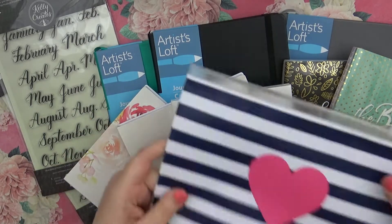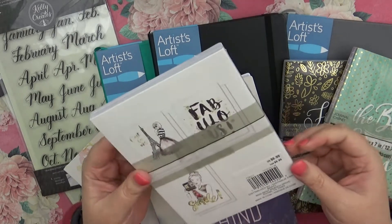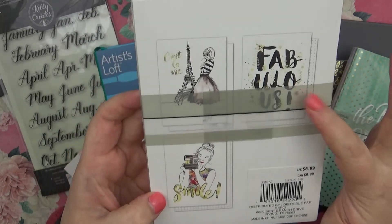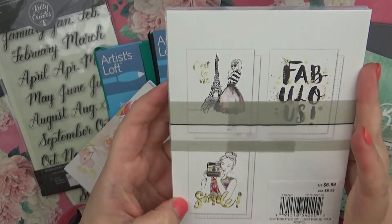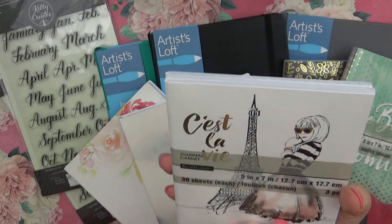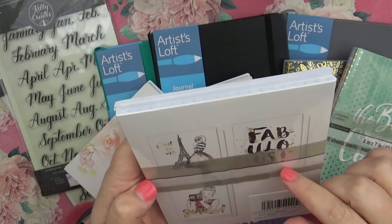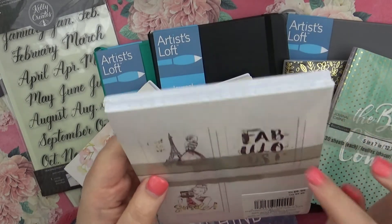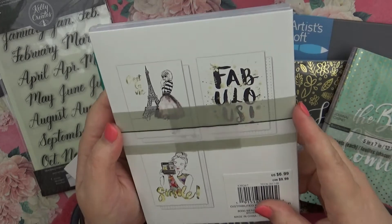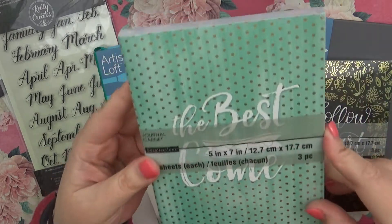There are three notebooks in each packet. This one has a Paris theme — we have 'Fabulous,' a smile, and a little girl with the Eiffel Tower on the front that says 'C'est la vie.' The C'est la vie one is plain paper, the 'Fabulous' is dot grid, and then we have the box grid on the other one with the girl with the camera.